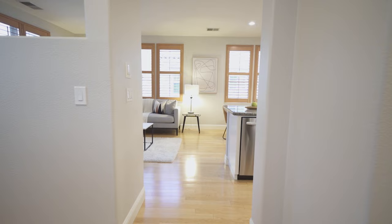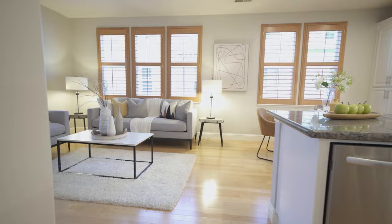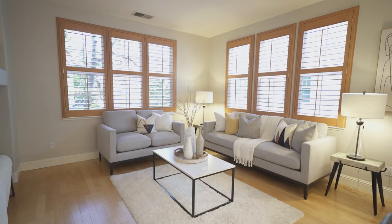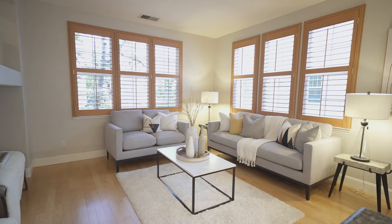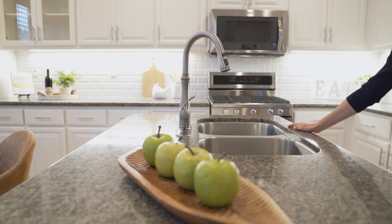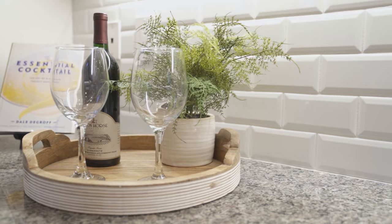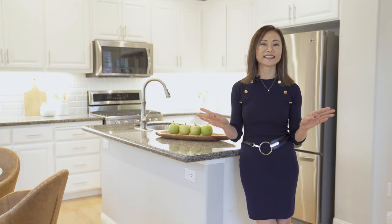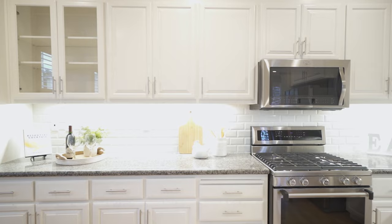One thing I love about this home is it feels like a single family home. It's an end unit with windows all around and also has a separate family room, open to the kitchen and casual dining. The upgraded kitchen features granite slab countertops, subway backsplash, newly painted cabinets, and stainless steel appliances.